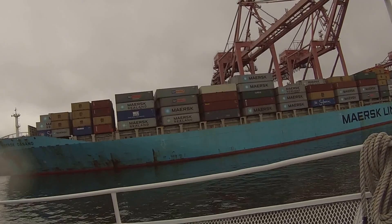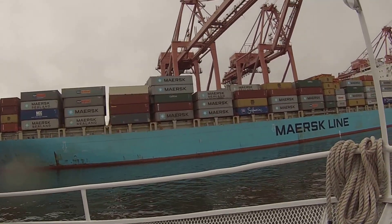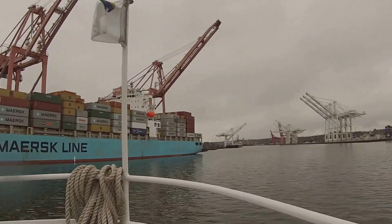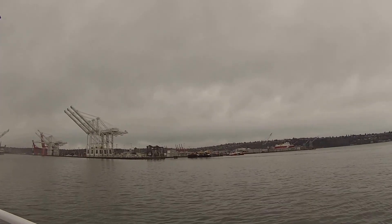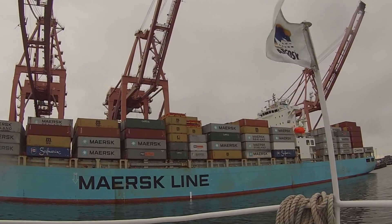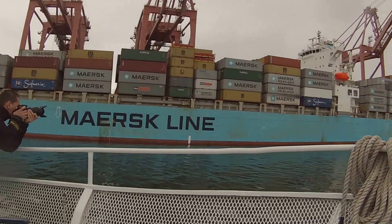We do have a lot of shipping in and out through Seattle here. We're about a day closer to Asia than most other western ports in the United States, so you'll see a lot of ships go in and out of Seattle. This is probably one of the smaller ones, but we do have really large ships coming in sometimes.